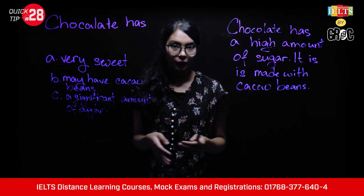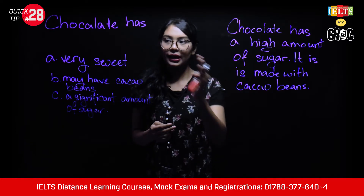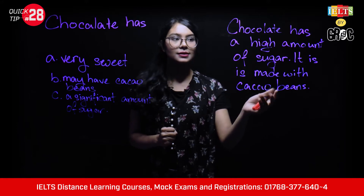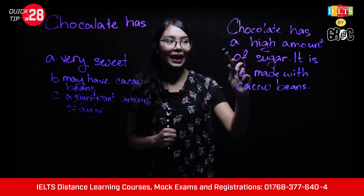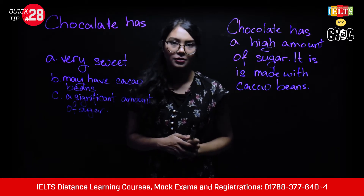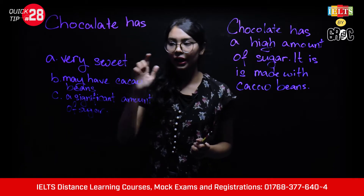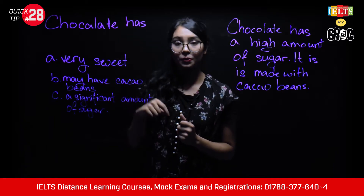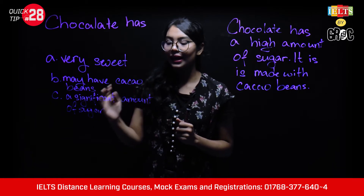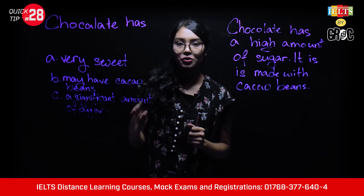Here is an example for the matching sentence endings question. The passage states: 'Chocolate has a high amount of sugar. It is made with cacao beans.' The question stem is: 'Chocolate has...' with Option A: very sweet, Option B: may have cacao beans, Option C: a significant amount of sugar. Let's see which option is correct.